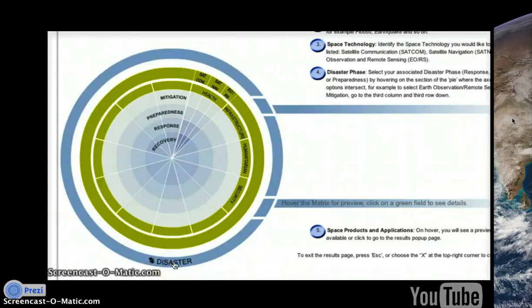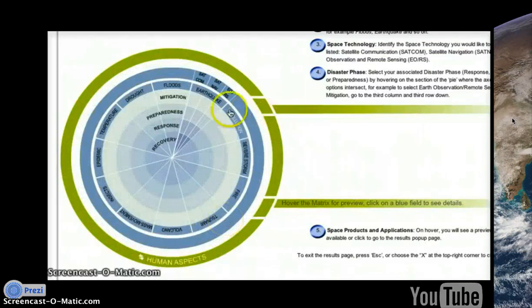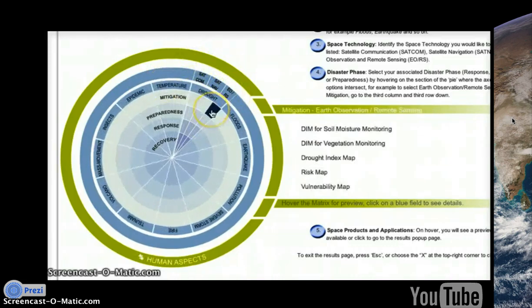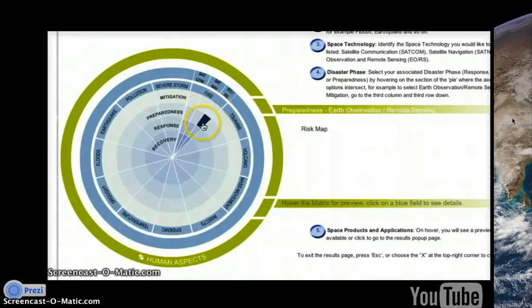Here we can look at Earth observation and remote sensing satellites in mitigation, preparedness, response, and recovery. We switch to disaster mode and look at the best ways to use satellites for risk management in earthquakes, floods, drought, and fire. In all these categories, we can see a need for maps and monitoring.